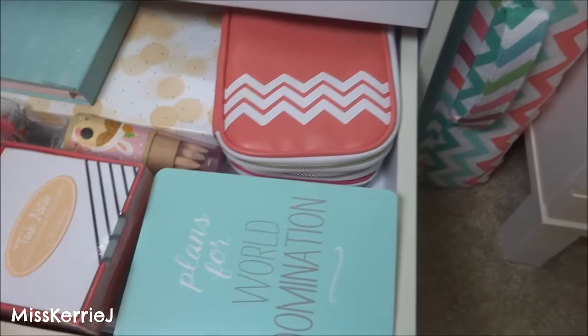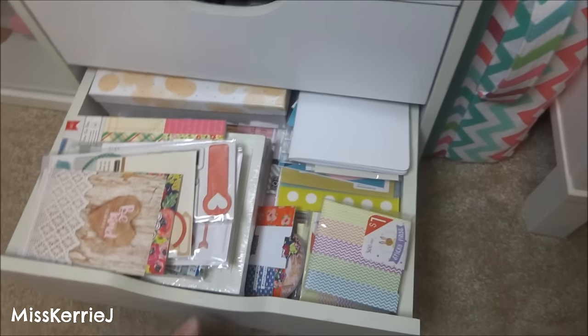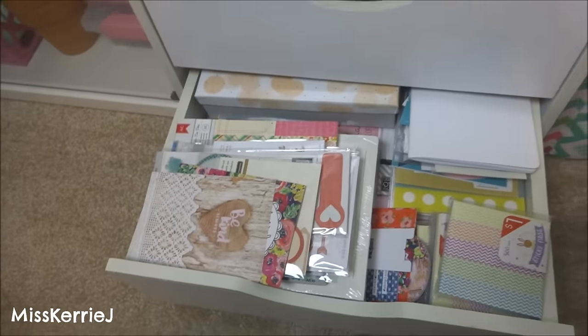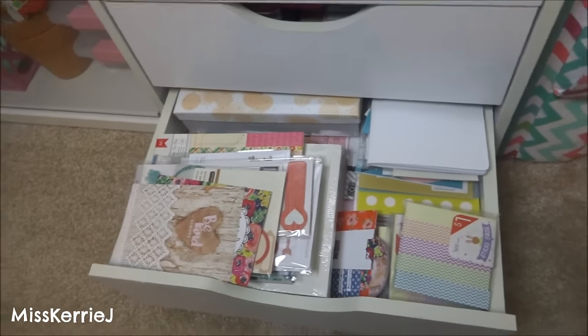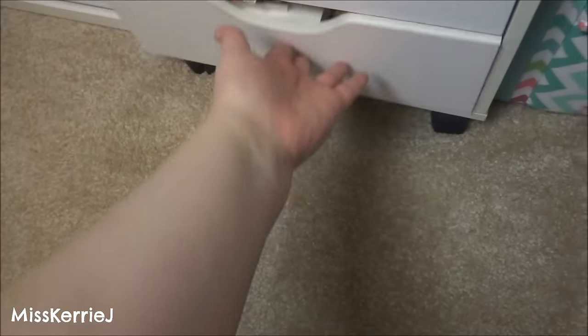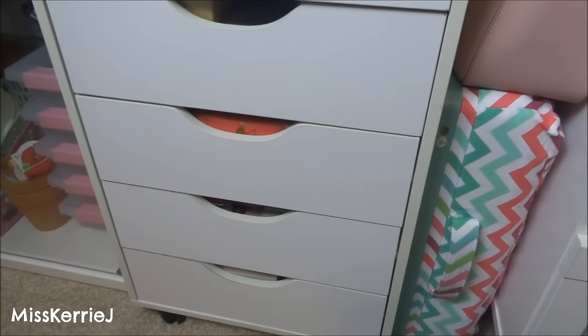Plans for World Domination — heck yeah. And then this has scrapbook paper and like little bits and pieces for doing Deco. I use this stuff to decorate my Midori, like my little notebooks that are in my Midori. This little white stand, as well as those over there, all came from Michael's — they're the Recollections storage solution.